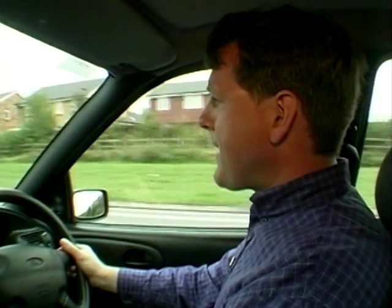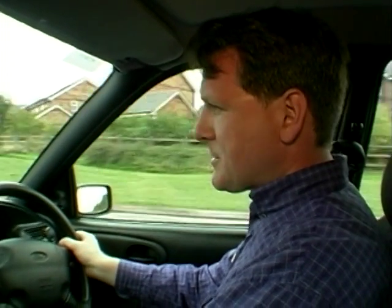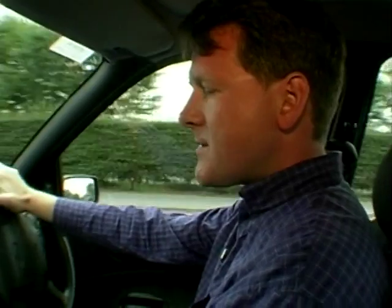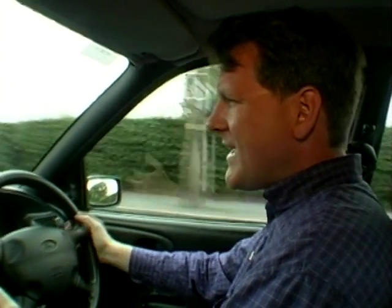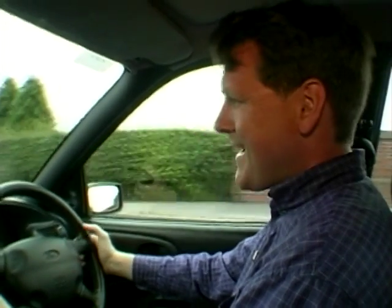The Escort doesn't gain the accolade of Britain's favourite car for nothing. You have to sell cars by the bucket load to claim that sort of title and that's exactly what Ford did with the Escort. There are so many of them about — we've either had one or certainly known somebody who's had an Escort. There are many loyal devotees to the Escort name, though at times you begin to wonder why, because the cars really are rather bland — the styling is not particularly attractive and they look outdated.